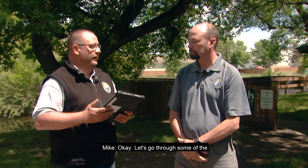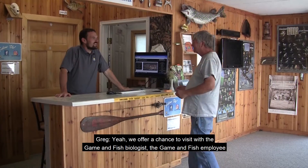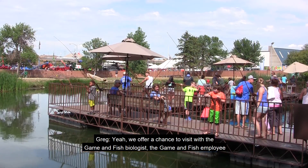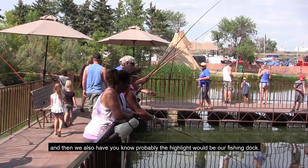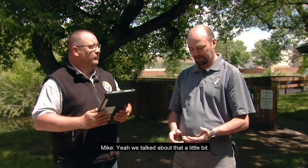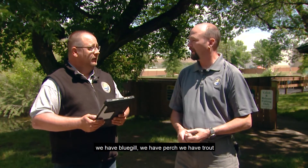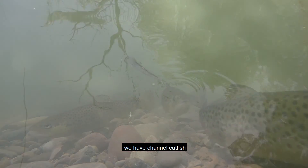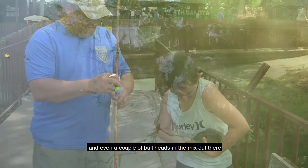Let's go through some of the buildings and things we have to offer. We offer a chance to visit with Game and Fish biologists and employees at our information centers. The highlight would be our fishing dock, and it's stocked full of fighting game fish. We have some more diversity this year — bluegill, perch, trout, channel catfish, and even a couple of bullheads in the mix out there.